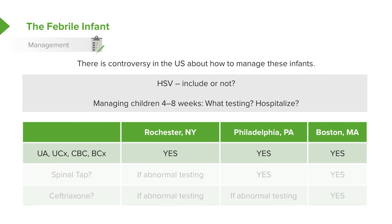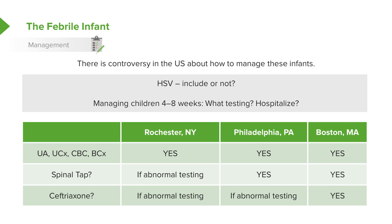In all 3 schools of thought, they agree that urine and blood testing is indicated in patients who present between 4 and 8 weeks of age. However, in Rochester, they will only get a spinal tap if the CBC is abnormal in a well-appearing febrile infant, whereas in Philadelphia and Boston, the spinal tap is still obtained. In neither Rochester nor Philadelphia is an antibiotic necessarily given to children this age, whereas in Boston, they presumptively give a dose of ceftriaxone. What's key is that if preliminary laboratory testing is unremarkable in all 3 programs, patients can be discharged home from the ER if they have good follow-up, rather than admitted to the hospital.